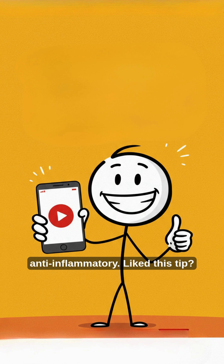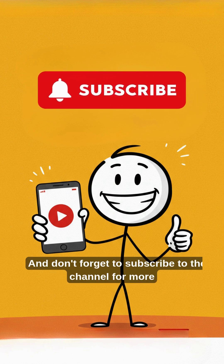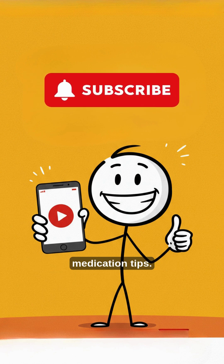Like this tip? Save this video and send it to someone who takes corticosteroids. And don't forget to subscribe to the channel for more medication tips.